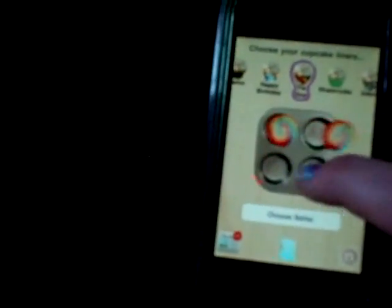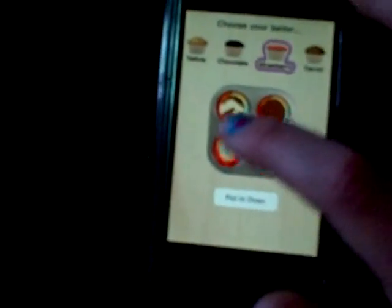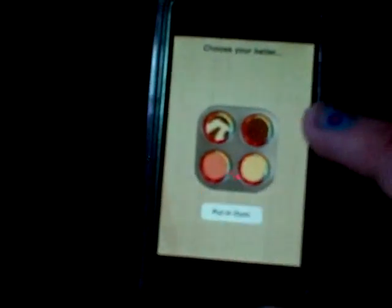My next favorite app is Cupcakes. It's really creative and fun to do. First you pick your cupcake liners — I'll use tie dye. You put in what kind of cupcakes you want; there's like marble, there's chocolate, there's strawberry, vanilla. You put it in the oven for however long you want.